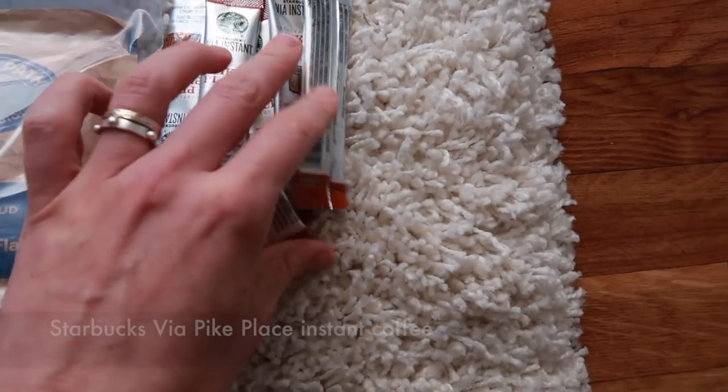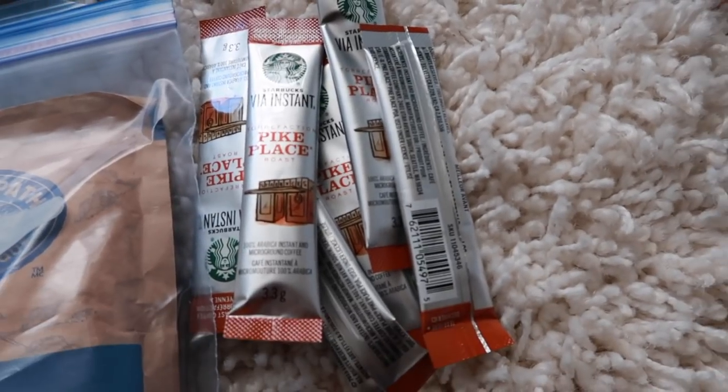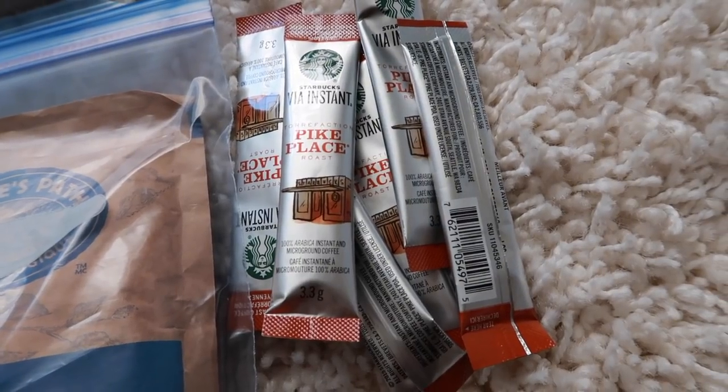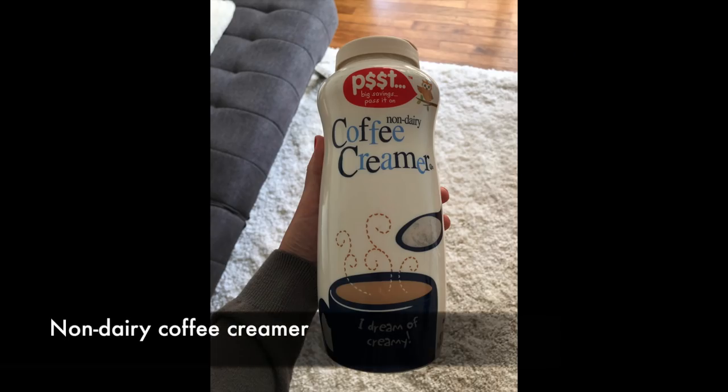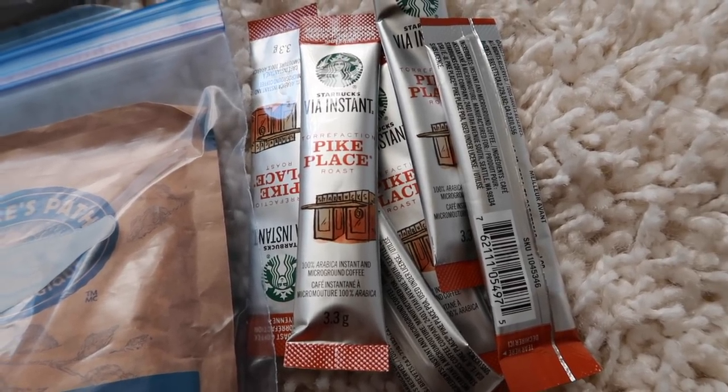And then of course I have my Starbucks Via — I love this coffee. Another thing I haven't purchased yet, which will also be put into individual Ziploc baggies, is my dehydrated milk. I don't drink black coffee so I do need a little bit of dehydrated creamer.